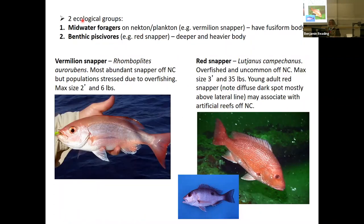There are a couple of different ecological groups. Midwater foragers on plankton include the vermilion snapper, Rhomboplites aurorubens — the most abundant snapper off the coast of North Carolina, though populations are considered stressed due to overfishing. Max length two feet, about six pounds — a pinkish red, fusiform fish. Then there are benthic piscivorous snappers, like the red snapper — a deeper, heavier body. These are overfished and uncommon off North Carolina. Max size about three feet and 35 pounds. Young adults are red with a diffuse spot near the lateral line. They may also associate with artificial reefs off North Carolina. So family Lutjanidae — the snappers.